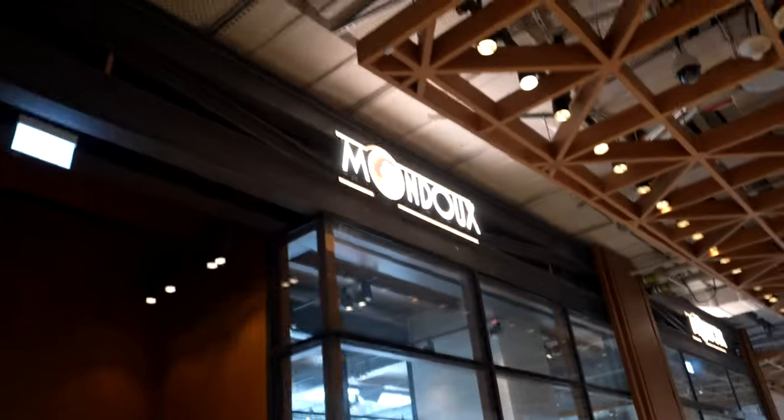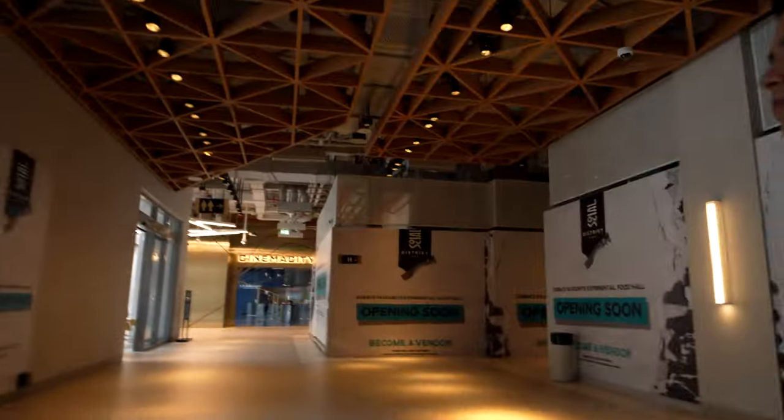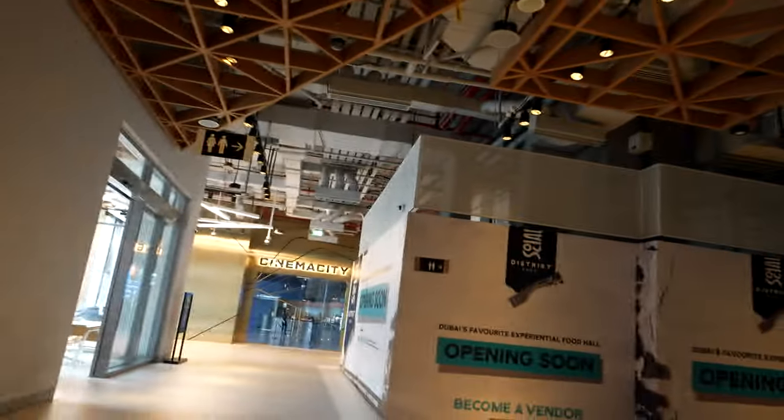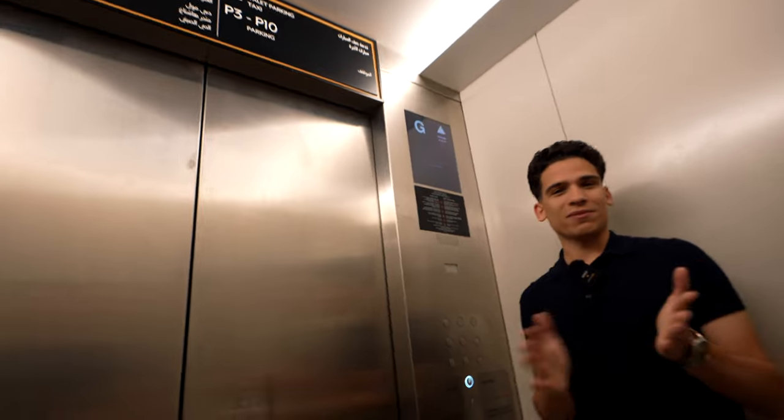This is a very nice breakfast restaurant called Mondeau - they also have one in JBR and in the Creek. It's one of my favorites - it's chocolate themed with amazing breakfast food, pancakes. So how long did that walk take? Maybe one minute? The recording shows three minutes and forty seconds from where we were. We were walking pretty slowly too.